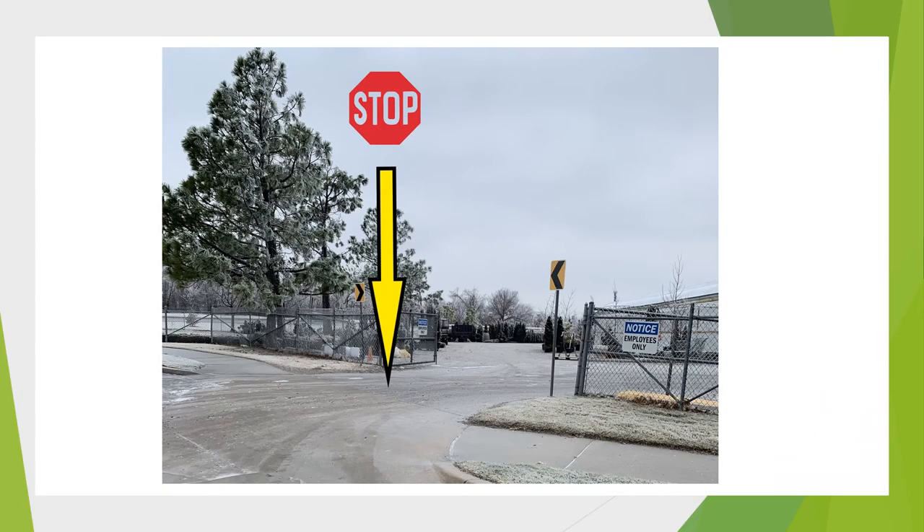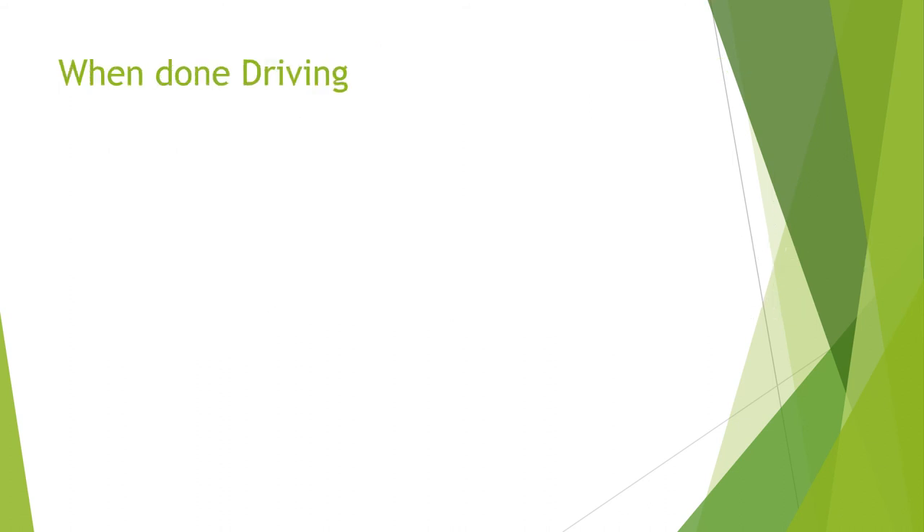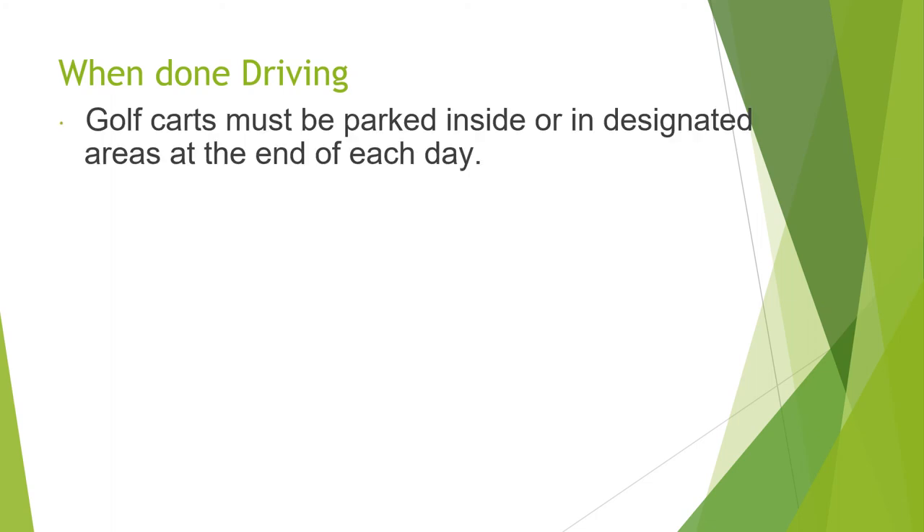When exiting a golf cart, follow these steps: first, turn the key to the off position, then set the parking brake, ensure that the transmission is in the neutral position. Leave the keys in the golf cart, except for the golf carts at the front of the retail stores — those keys go in the manager's office.